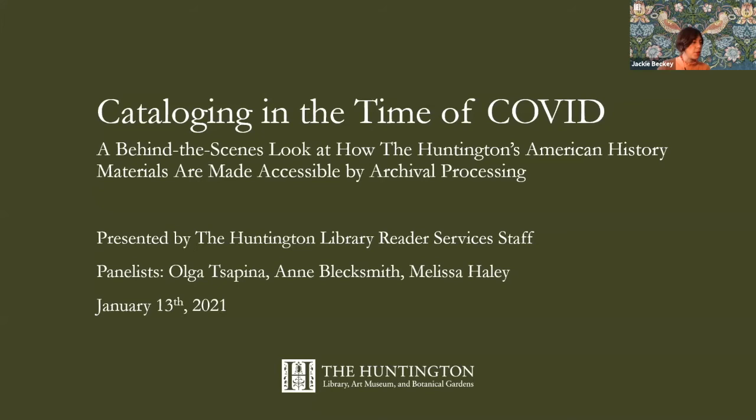Welcome everybody, good morning, and thank you for joining us for this virtual event: Cataloging in the Time of COVID, a behind the scenes look at how the Huntington's American history materials are made accessible by archival processing. My name is Jackie Becky and I'm a reader services librarian at the Huntington. This event is part of an ongoing webinar series presented by the Libraries Reader Services Department, the Multi-Storied Library.